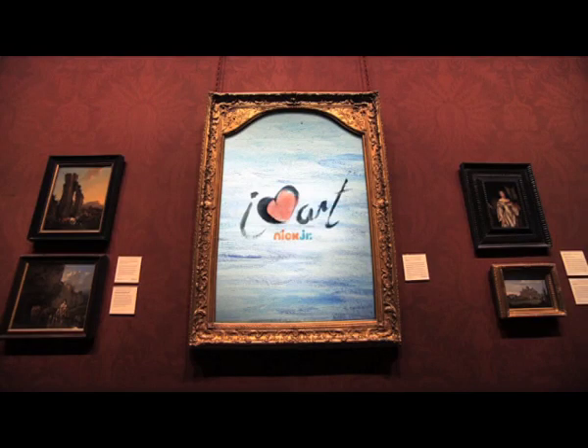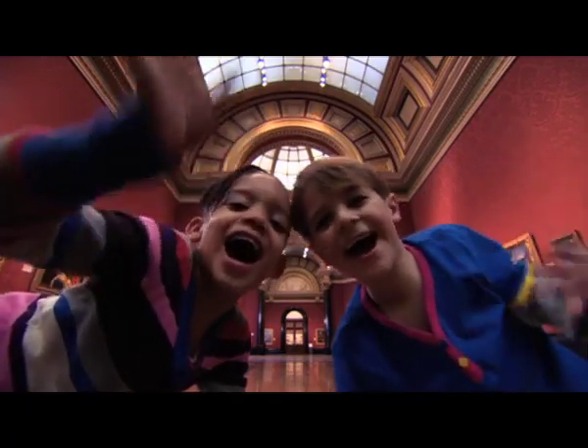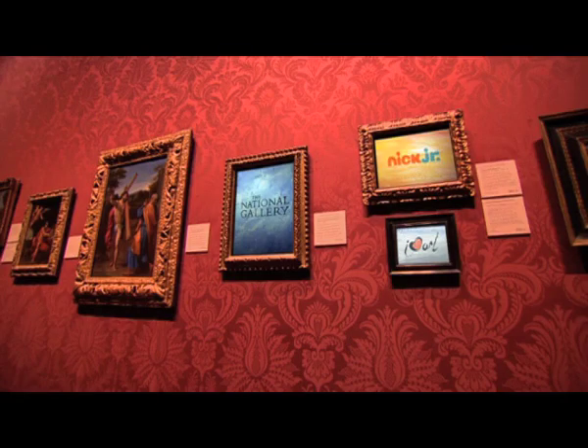I love art! And Nick Jr. loves art too! Bye-bye! Nick Jr. would like to thank the National Gallery for helping us make this film.